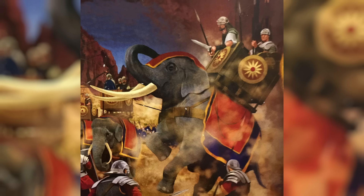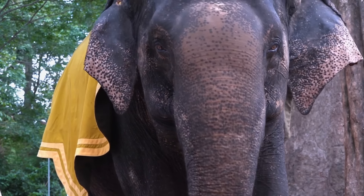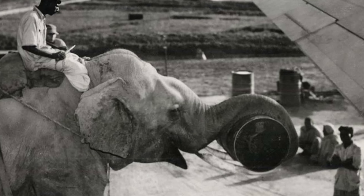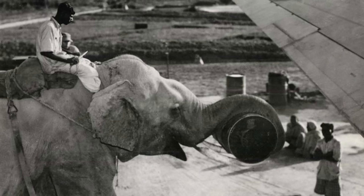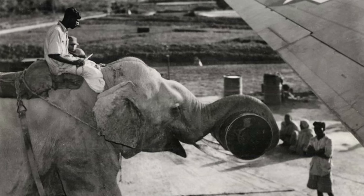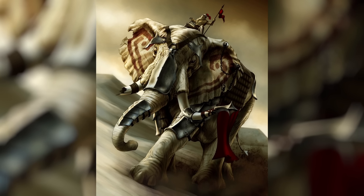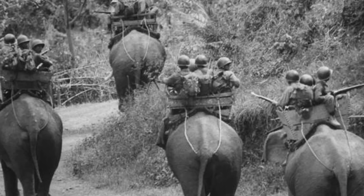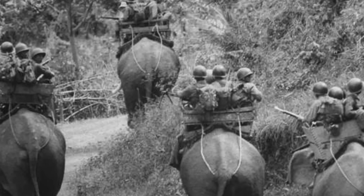War elephants served diverse military purposes beyond combat — transporting heavy material and providing a stable platform for archers to unleash volleys of arrows, offering a strategic advantage in battle. Despite their formidable reputation, war elephants had notable weaknesses. When wounded or if their mahout was killed, elephants could panic and run amok, causing chaos on the battlefield. Clever tactics such as severing their trunks or using fast skirmishers armed with javelins were employed to disrupt elephant units. In Southeast Asia, their use persisted into the 19th century due to geographical challenges that favored their mobility over traditional cavalry.